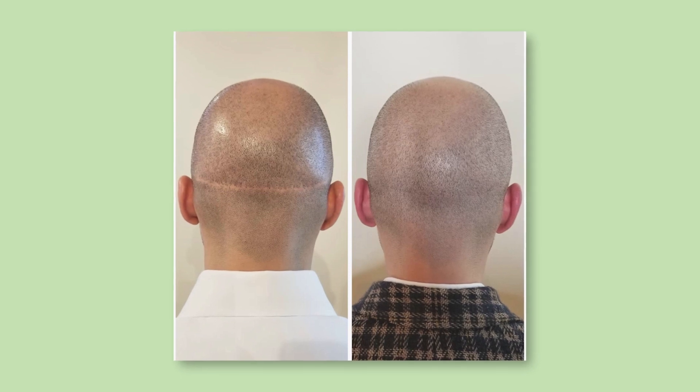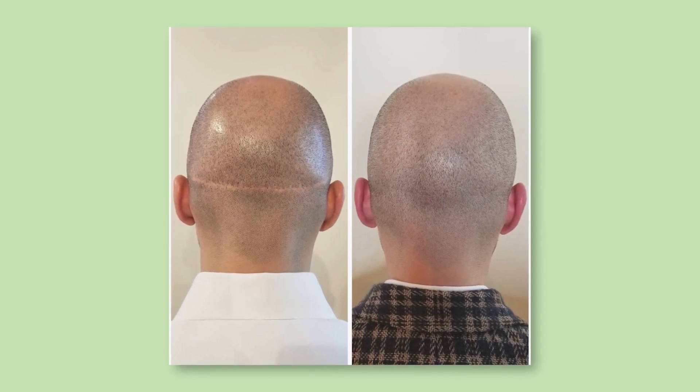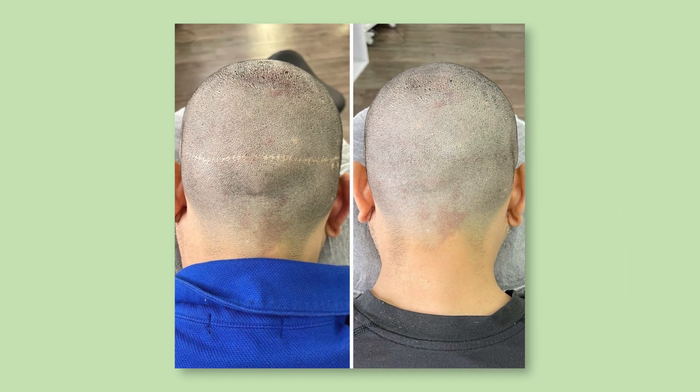So I actually specialize in a lot of the scar work. We could do great camouflage in that area. If some of these guys want to hold on to some of the hair transplant that they've got, we do a really fantastic job of adding density to make it look like it's fuller and they've gotten more from a transplant than they actually did.